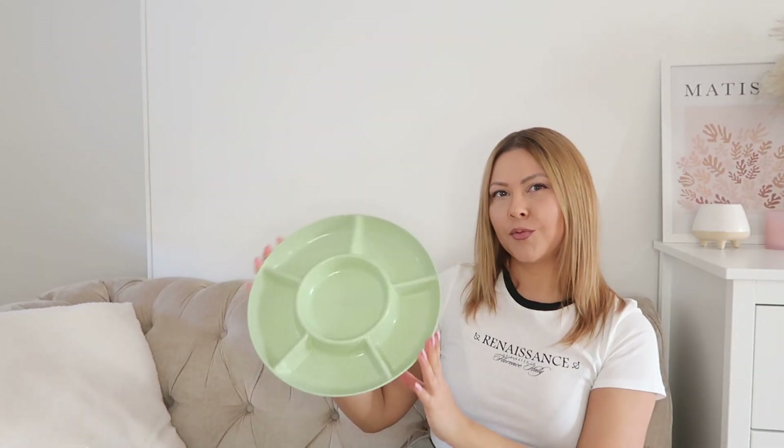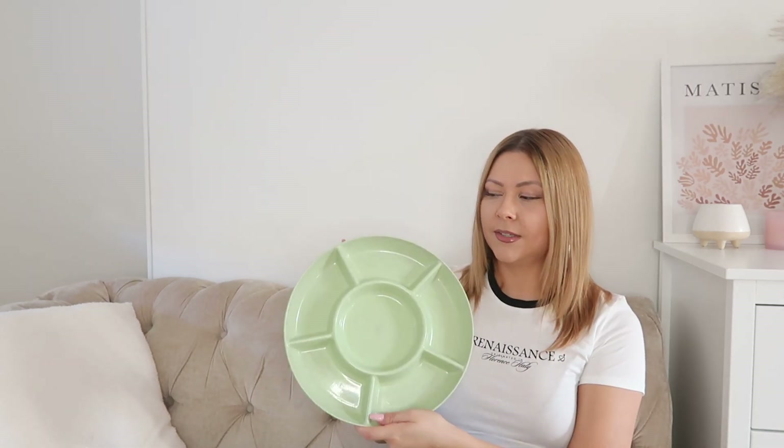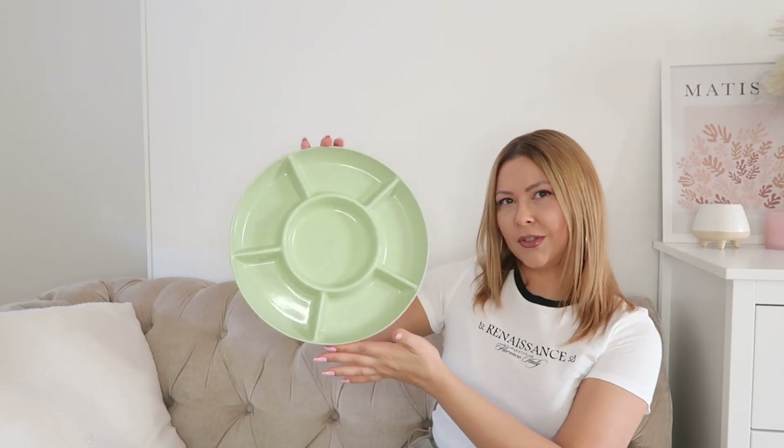I also got a plastic fruit or snack platter. I actually didn't pick the color — they send you a random color and I got this green one. But I think it looks cute and it would be very useful for movie nights.